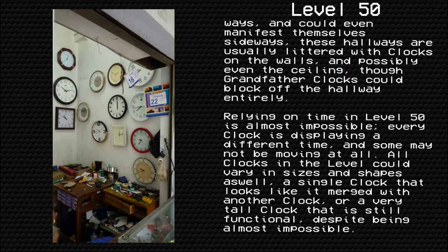Relying on time in Level 50 is almost impossible. Every clock displays a different time and some may not even move at all. All clocks in the level can vary in sizes and shapes as well — a single clock that looks like it merged with another clock, or a very tall clock that is still functional despite being almost impossible.